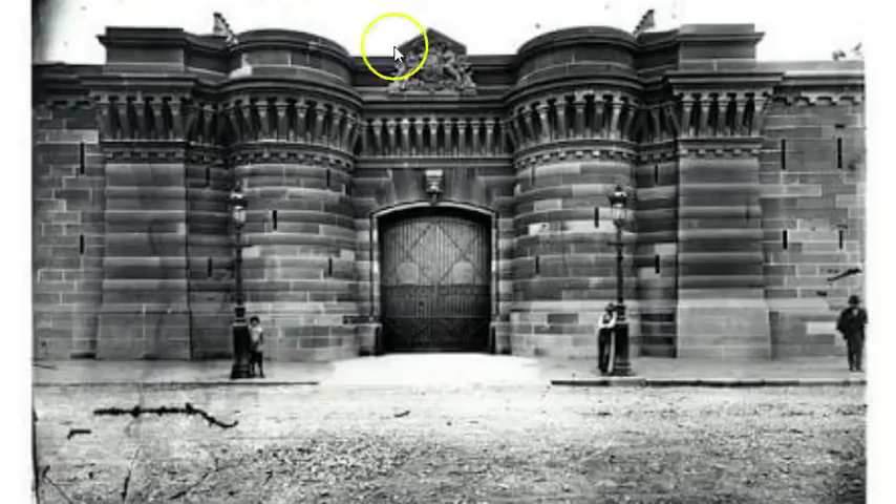This is the old Darlinghurst Jail, built in the 1850s. Look at the work here — turrets, a massive door. You can see the height of this person standing there, and the door is about two and a half times their height. But why would you put all this work, effort, money, and resources into making a jail look so ornate? It doesn't make sense.